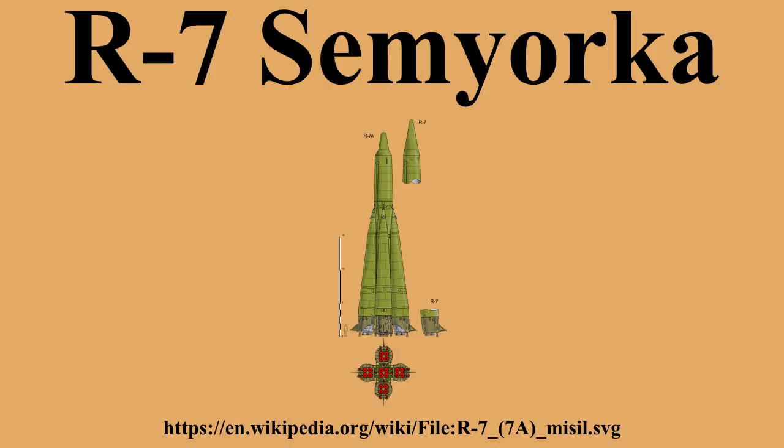A single thermonuclear warhead was carried with a nominal yield of 3 megatons of TNT. The initial launch was boosted by four strap-on liquid rocket boosters making up the first stage, with a central sustainer motor powering through both the first and second stage. Each strap-on booster included two vernier thrusters and the core stage included four. The guidance system was inertial with radio control of the vernier thrusters.